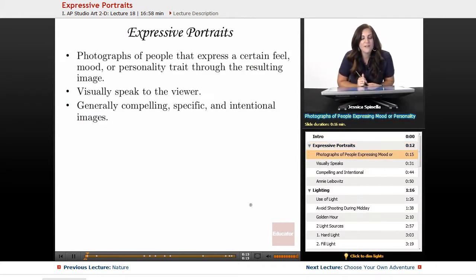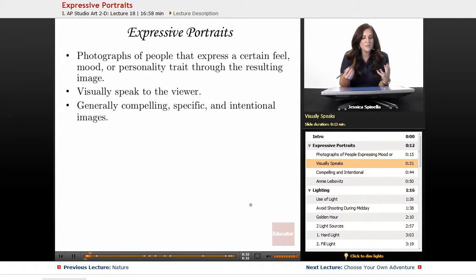Expressive portraits are photographs of people that express a certain feel, a mood, or a personality trait through their resulting image. Expressive portraits communicate something about who the person is. As a photographer, it's your job to pull that out and to describe that, and you can do that in lots and lots of different ways. One of the best ways is to make sure that you're visually speaking to the viewer by thinking about who that person is and figuring out who they are — what props, what ideas, and things come to mind when you think of them.